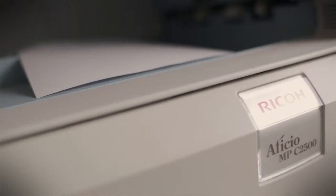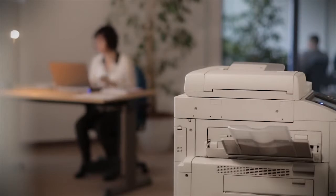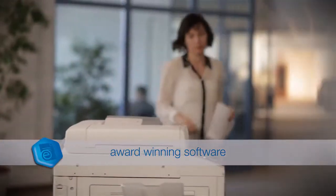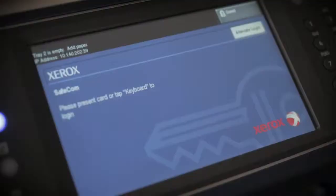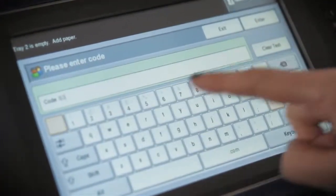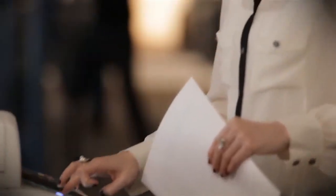Multifunction printers have had a dramatic impact on the way we work. Obviously they can print or copy paper, but with a little help they can automate many of the vital tasks which previously required extra equipment and more people. eCopy ShareScan is the award-winning software, compatible with all the leading manufacturers of printers, that makes the most of your MFP's potential by automating document capture and processing.